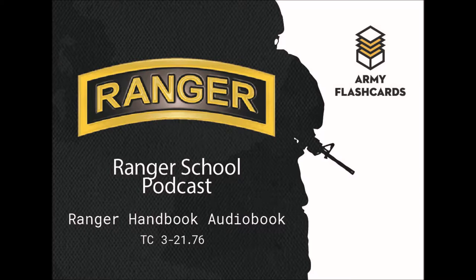Welcome to the Army Flashcards Ranger School podcast. I'm your host Zach Wiley. We've been doing this podcast for several episodes now, so we're going to cut this introduction down a bit. For those of you for whom this is your first time, this is simply a reading of the Ranger Handbook. For everyone, if you want more resources for Ranger School, check out our website at armyflashcards.com. With that, let's get into it.